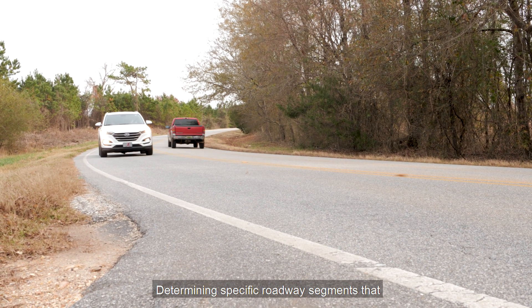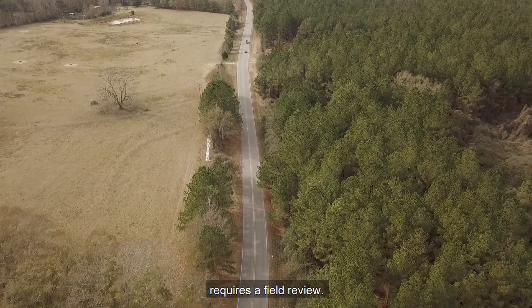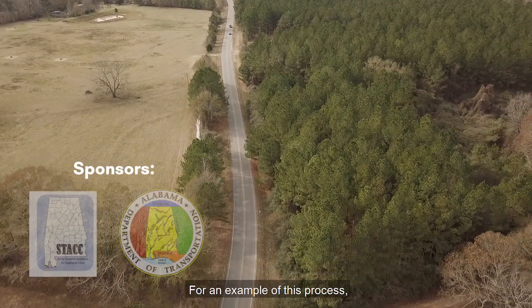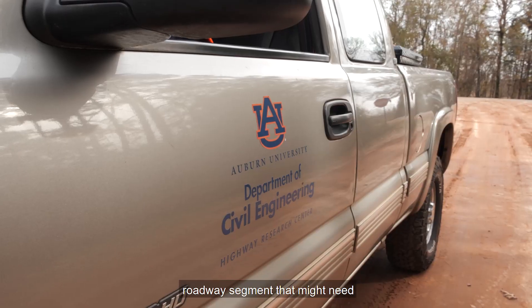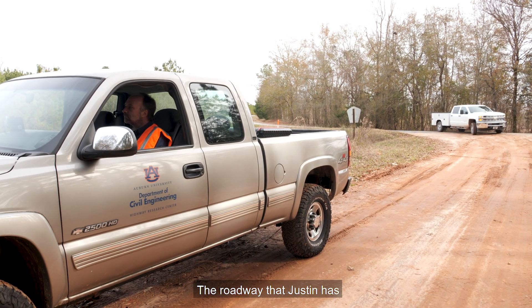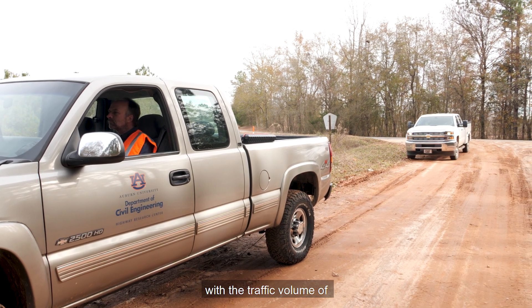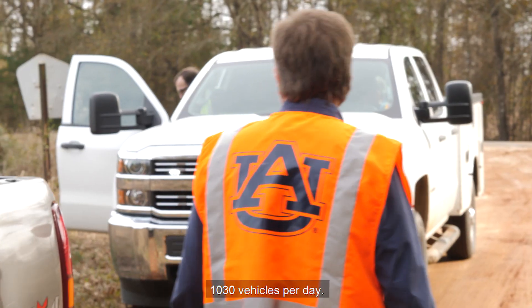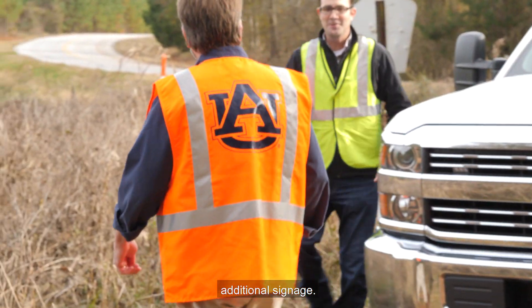Determining specific roadway segments that might need signage requires a field review. We joined Lee County Engineer Justin Hardy as he looked at a roadway segment that might need additional signage. The roadway Justin selected is a major collector with a traffic volume of 1,030 vehicles per day, and its geometry seemed like it might require additional signage.